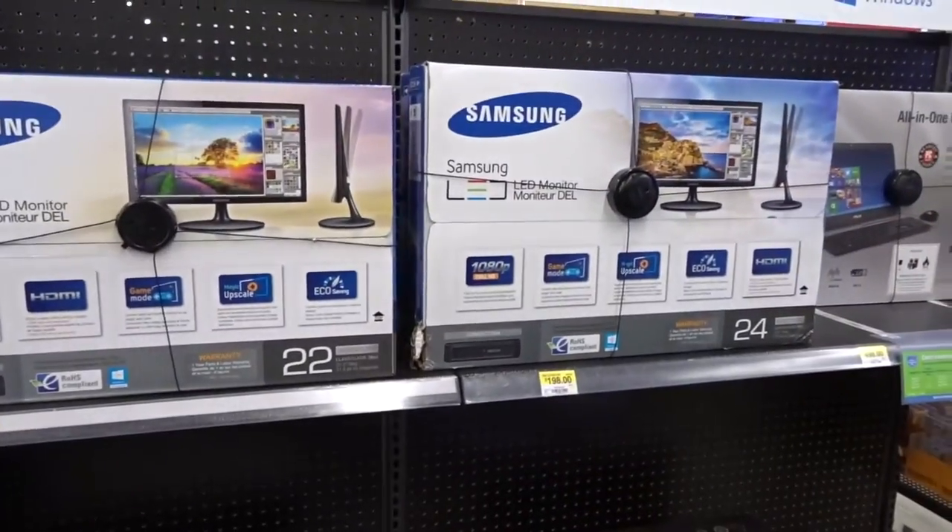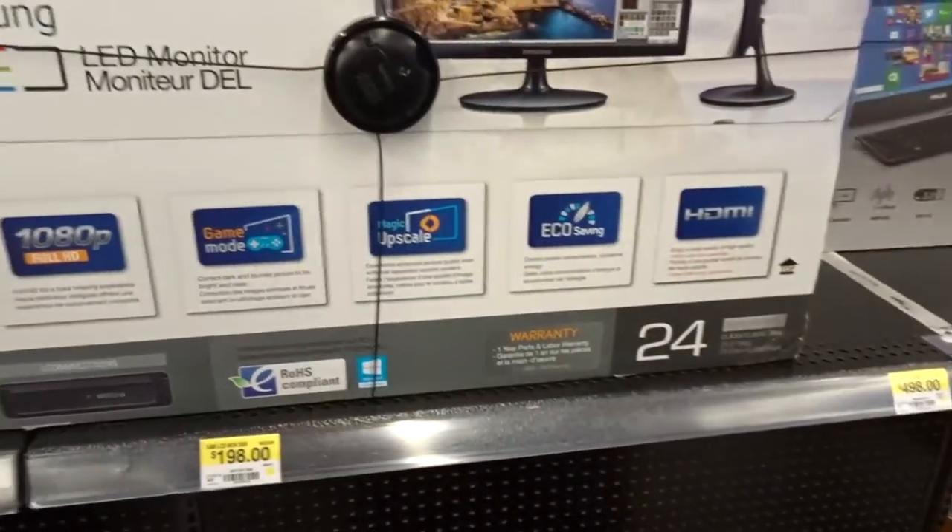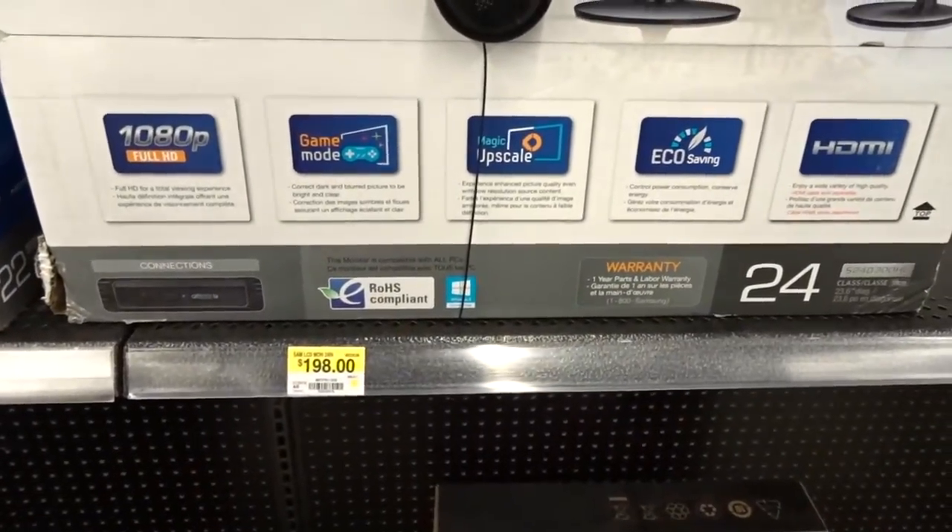I'm thinking about getting a different monitor. I've been flirting with the idea of picking up a 2560x1440 monitor instead of the TV — just something I'm tossing around. I thought I'd take a look at what Walmart has for monitors, but the biggest monitor they have here is a 24-inch 1080p Samsung for $200. The price is decent, but it's not what I want — I want at least 27-inch at 2560x1440, so they don't have anything like that.